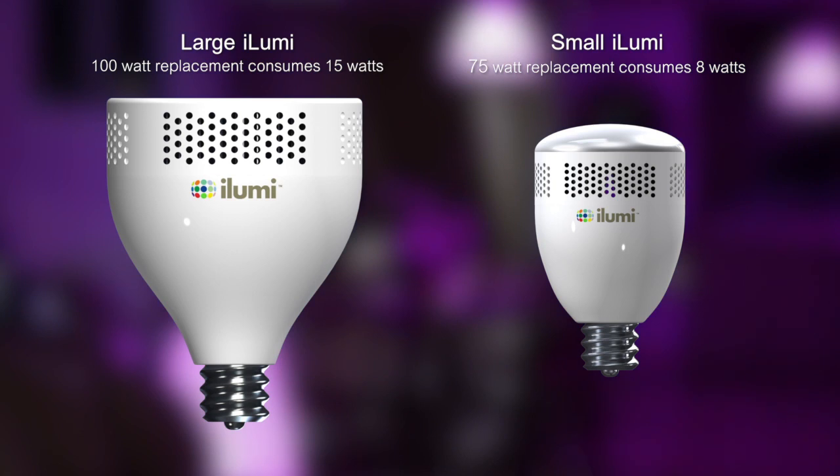There are two sizes of iLumi: a large 100-watt replacement that consumes only 15 watts and produces over 1,350 lumens, and a small 75-watt replacement that consumes only 8 watts and produces over 950 lumens.